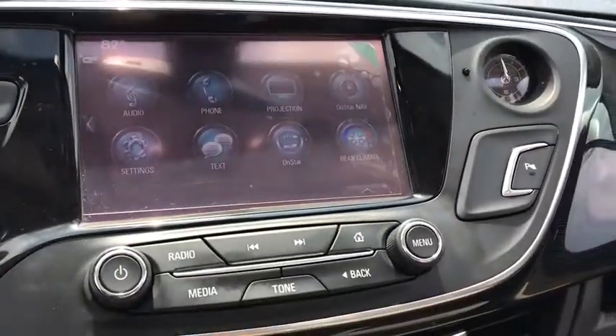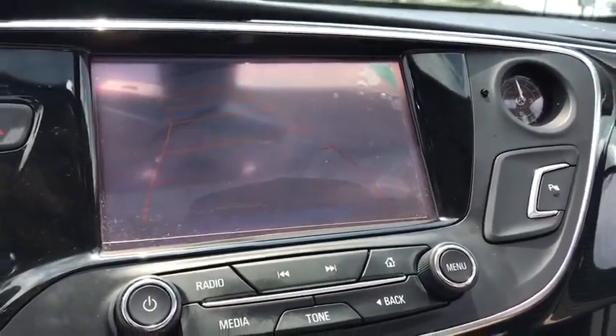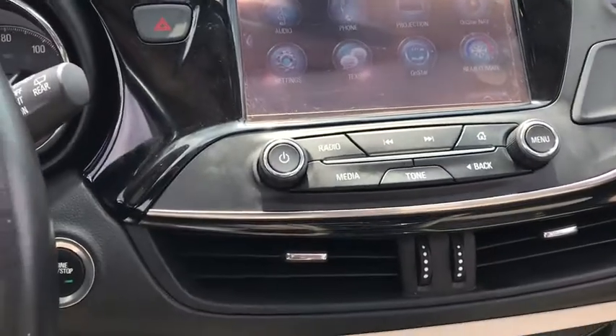Dual airbags, power steering, four-wheel disc brakes, universal garage door opener, security system, compass, heated steering wheel.